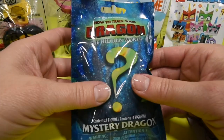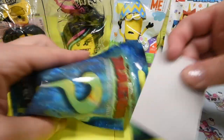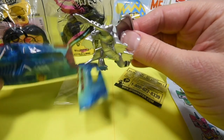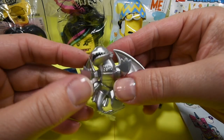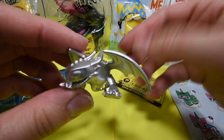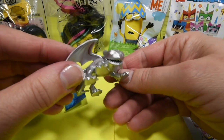This is our How to Train Your Dragon: The Hidden World, or the Light Fury. I got the silver one — he is really cool. Silver Toothless. He is really awesome. Can you see him? Let's just do a slow spin. See the details of his spikes? He is beautiful — or maybe I should say handsome.